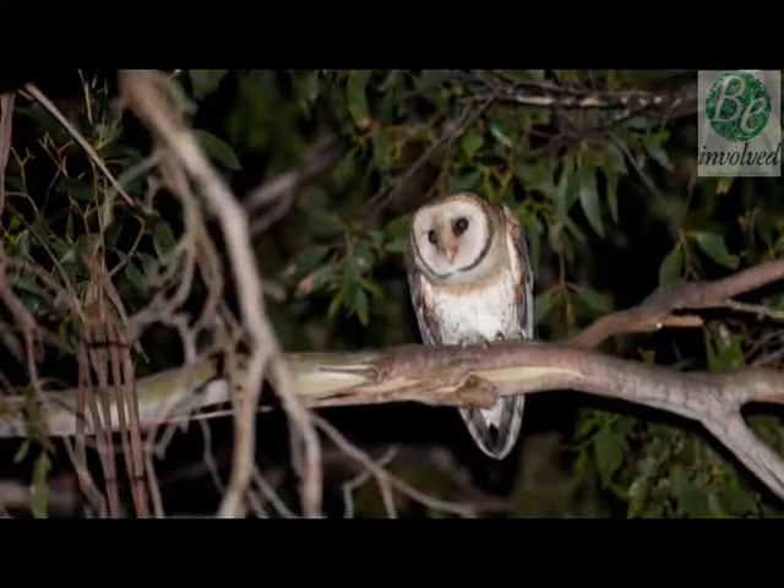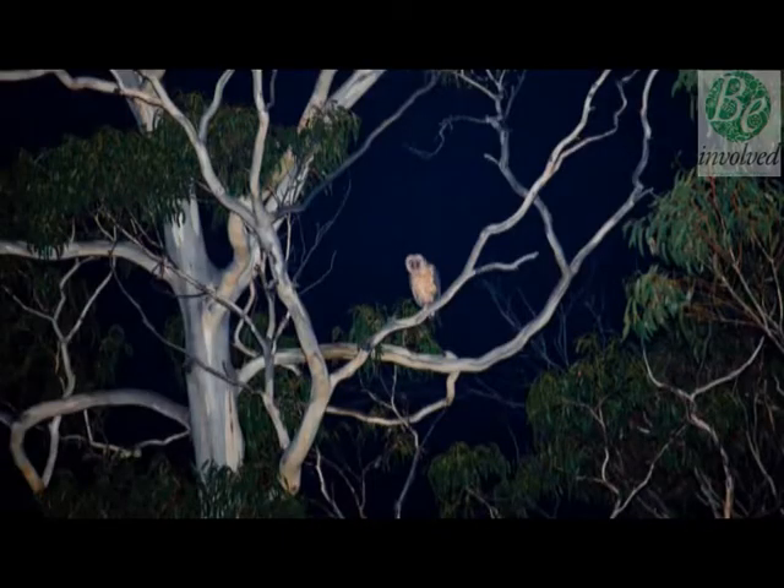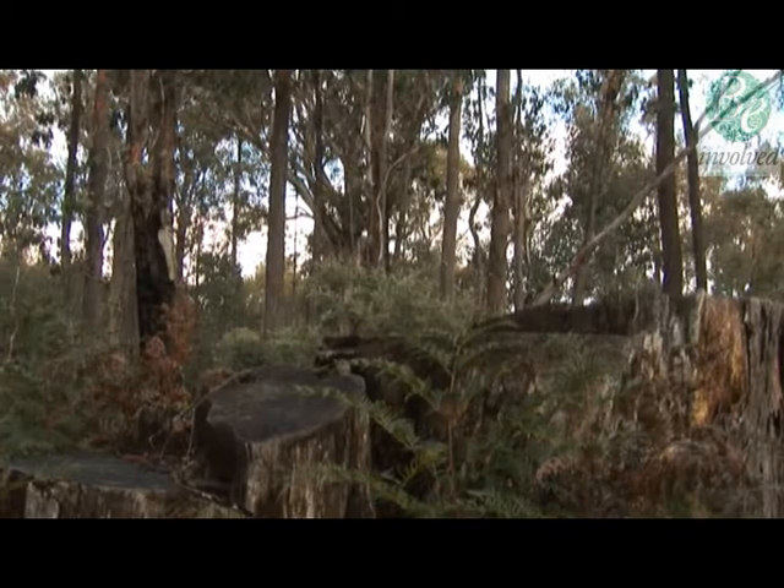One of the particular requirements that masked owls have is that they need very large tree hollows for nesting — they're quite a large bird, the largest of the world's barn owls. When they have a couple of young in the nest, they need very big trees to produce holes large enough, and that requires mature old-growth trees which are in short supply. By the time trees are of a size producing hollows good enough for owls to nest in, they're prone to falling from old age, wind, fire, or being taken for firewood.